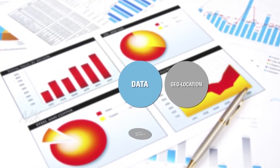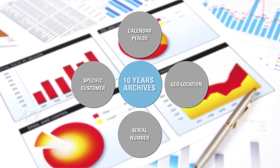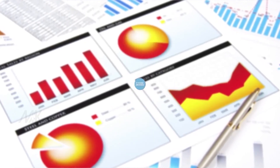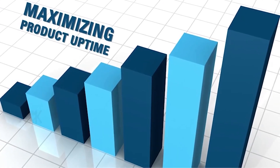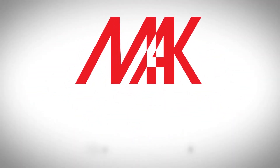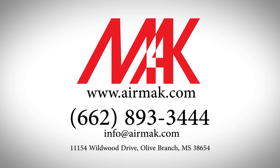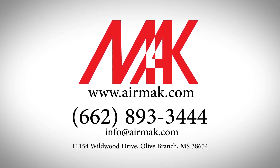In addition, it updates the user when maintenance is scheduled and can manage ad hoc servicing or spare parts ordering. Summary or detailed reports can be scheduled to go straight to the user's inbox, eliminating human intervention — a feature which is extremely helpful when maintaining a GSE fleet with limited manpower. Airmac Industries Incorporated, 11154 Wildwood Drive, Olive Branch, Mississippi, 38654 USA.